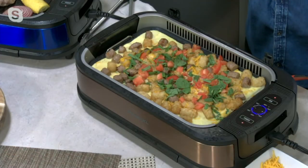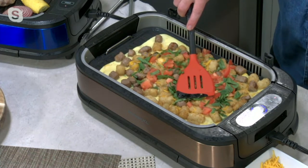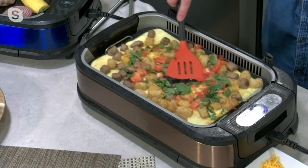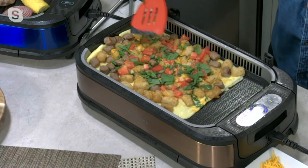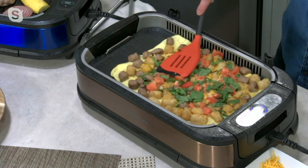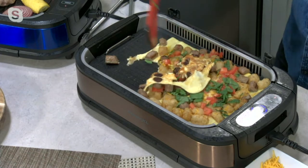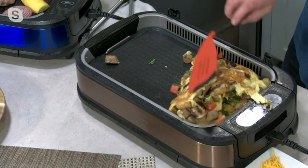You get 1,500 watts of power for even heating, and we also give you amazing nonstick. Look at my eggs — this is eggs with sausage, tater tots, and tomatoes. Your cleanup is absolutely a joke. I could serve this up — I'm just going to crack it open here.